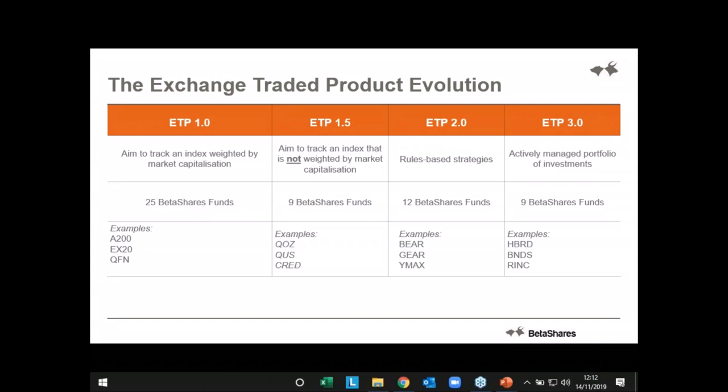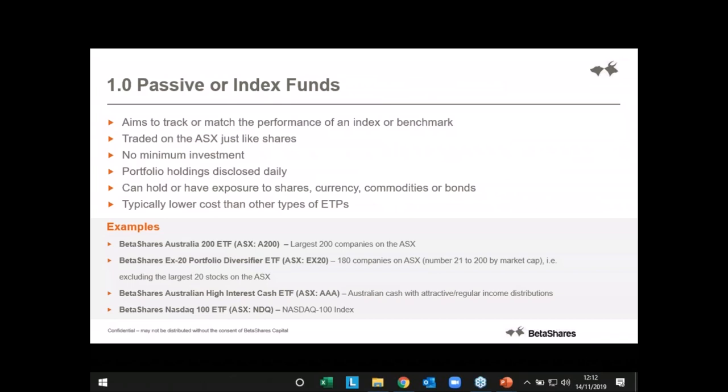That takes us through the number of different funds that BetaShares has in each category — we've got 55 and we see demand across all spectrums of those funds. So let's talk about 1.0 — what is a passive index fund? Starting at the top with traditional index ETFs: the first ETF listed in Australia, just like the SPIDER fund in the US, are what we call plain vanilla index tracking funds. They have an underlying index like the Australian 200 index, which is market cap weighted, and the fund replicates that index by holding the underlying stock in the same proportion as they are in the index. That's what passive management is.